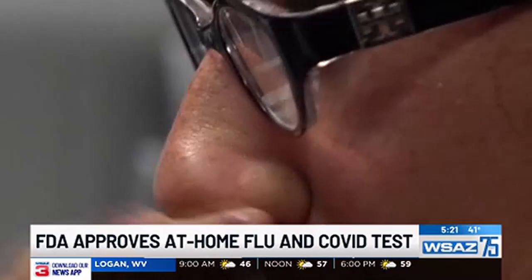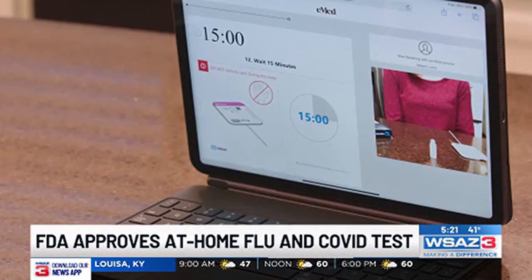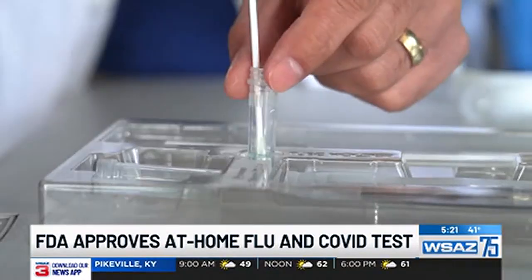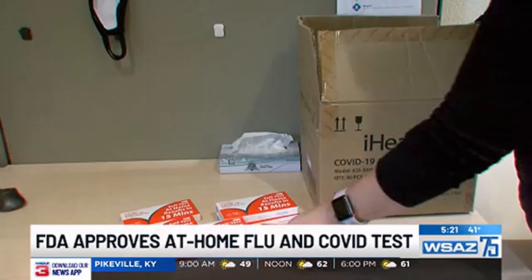COVID and flu are known to bring similar symptoms, but each have different guidelines. If you do come up with a positive test, then you'll understand what to do next. It could be the difference between types of medications to take and whether you should isolate. And to know that you can test at home — you don't have to go out anywhere or make special preparations.